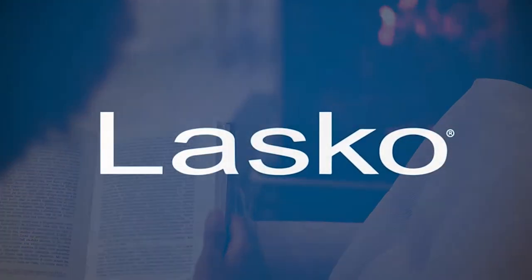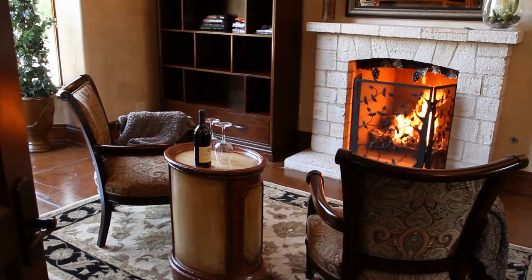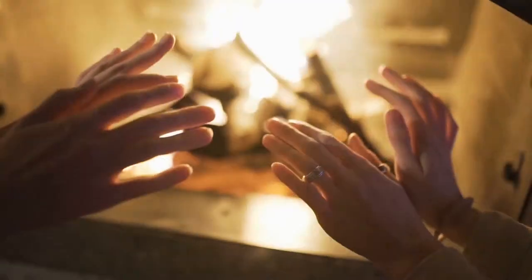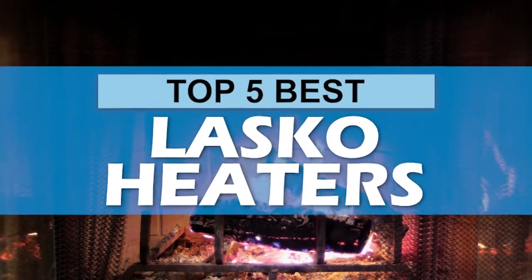They provide heaters that are designed to provide you the utmost warmth and coziness. There are a number of options on the market, which makes it difficult to choose the best one. In this video, we compile the list of the top 5 best Lasko heaters on the market today.